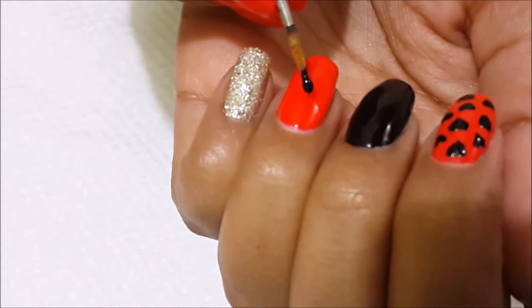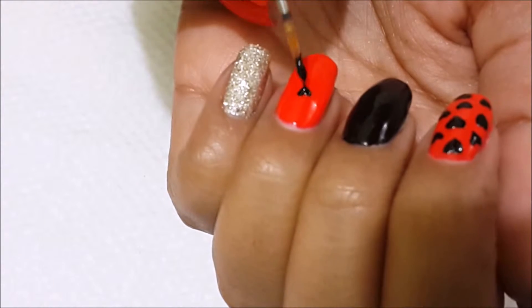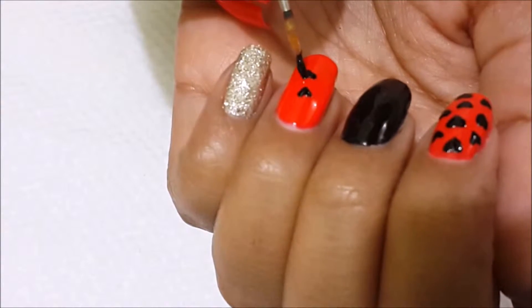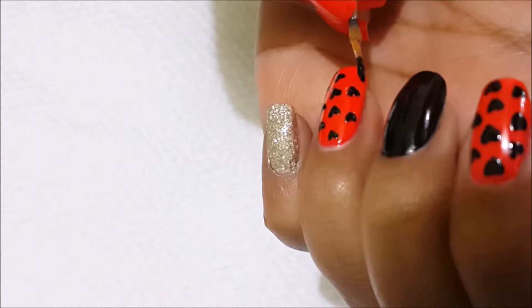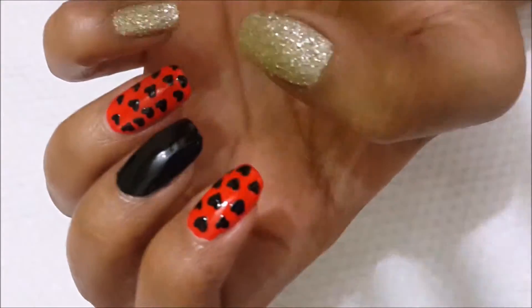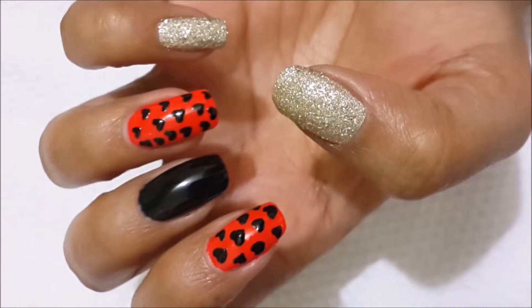I am going to draw the same design on this nail. I have chosen black because I think black and red is one of the most popular and good looking color combinations. I have also used a golden color which reflects nicely whether it's day or night in light.